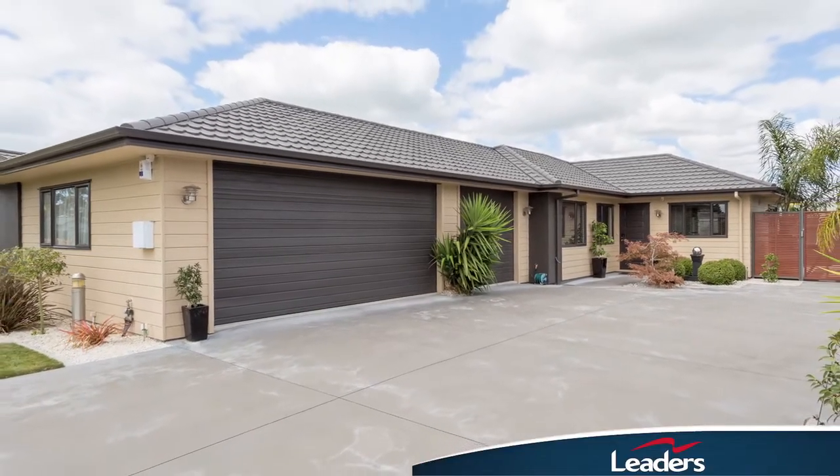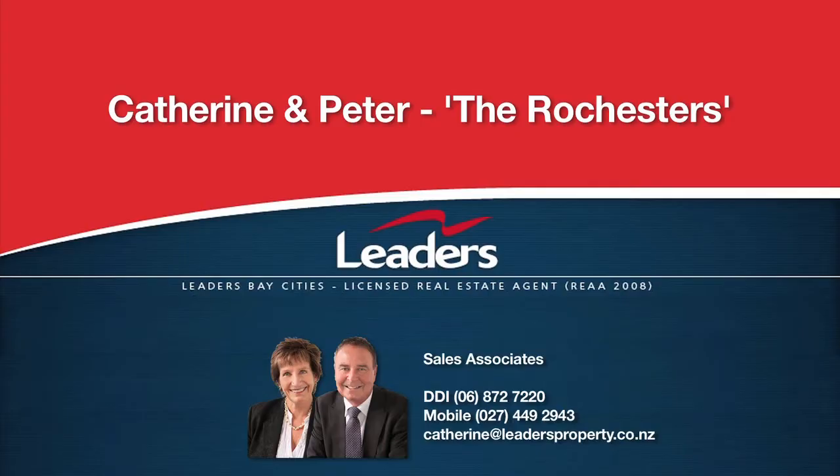Contact Catherine or Peter today for your viewing. Catherine and Peter, the Rochesters at Leaders Hastings Havelock North. Contact Catherine or Peter anytime on 06 872 7220.